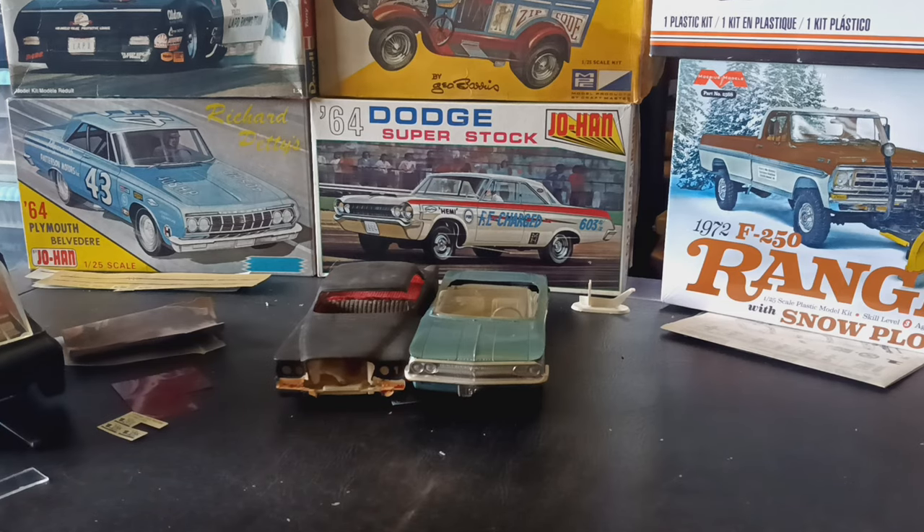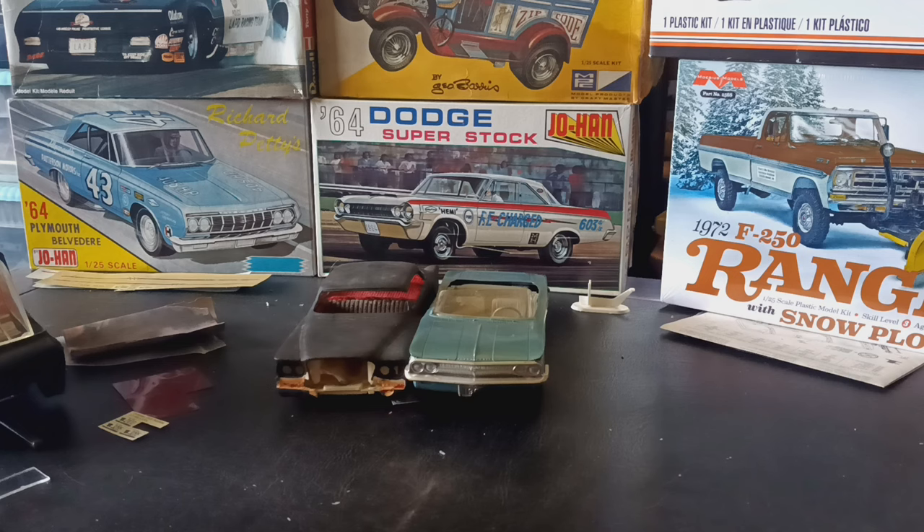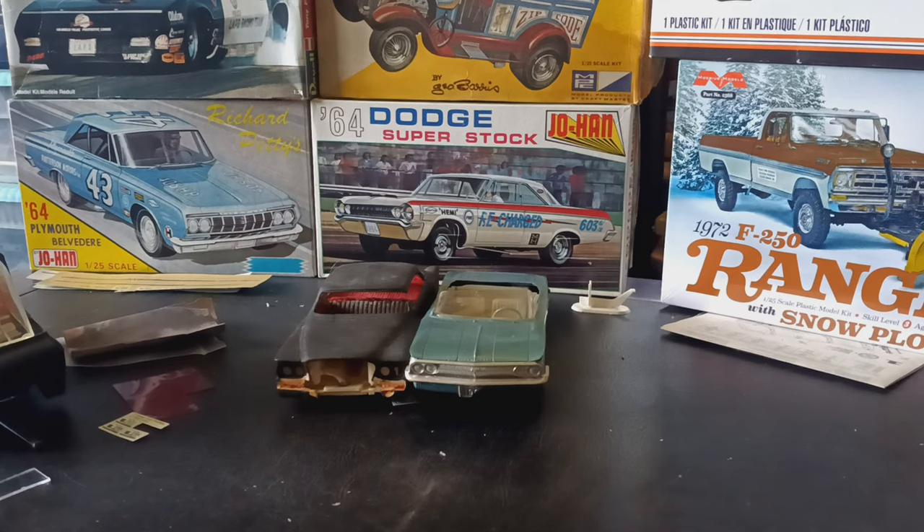I picked up the Johan Dodge Superstock on the bottom — pretty cool kit. The Richard Petty one sitting next to it — they wanted $35 for the Petty and $50 for the Dodge Superstock. They both look like they're all there. The Petty run is green unfortunately, so it's probably not the actual Petty car, but I know Johan did a lot of that weird stuff with the colors, so I went ahead and picked them both up.